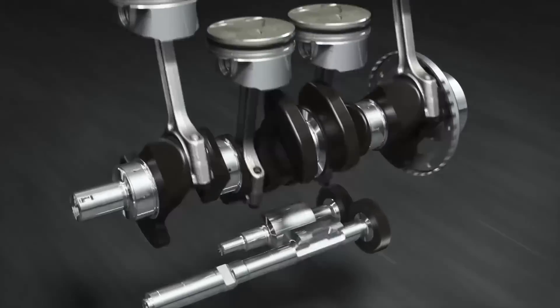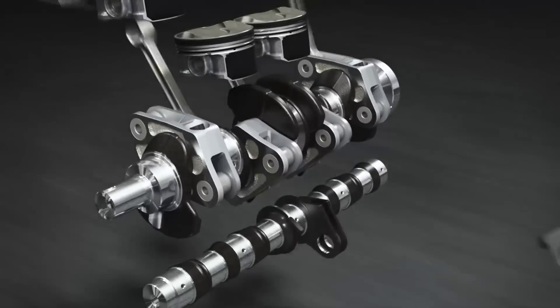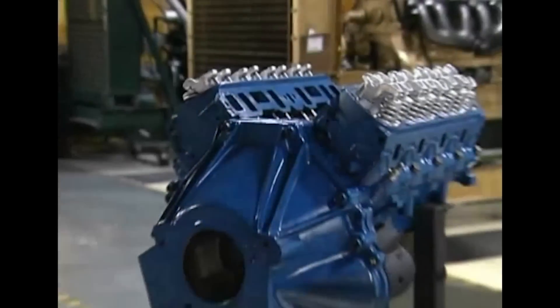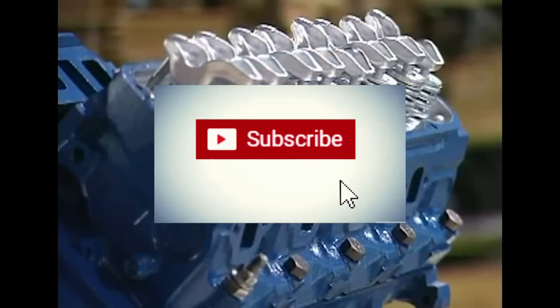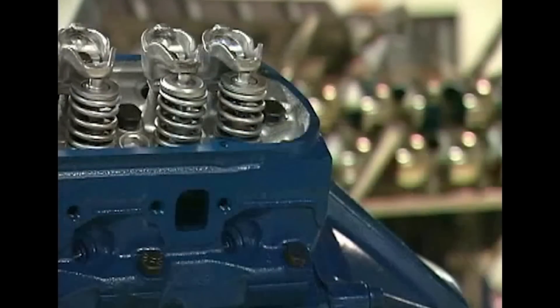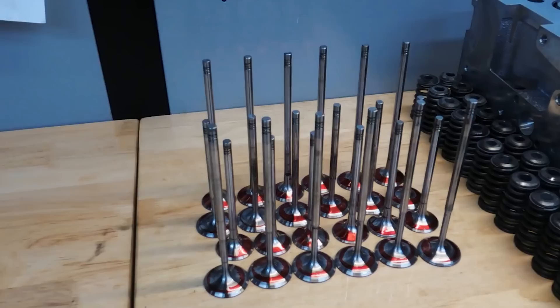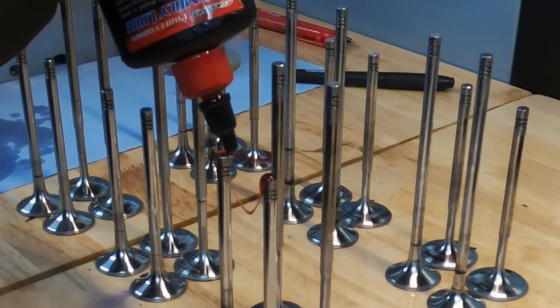On this channel we love engines and anything that can further engine technology. The other day I was reading through articles and came across a really interesting new technology that is supposed to replace your conventional poppet valves with a new spherical rotary valve train. Watch this video till the end because there's a little twist to the whole story. Before we get into this new technology, let's first talk about conventional engines and how we got to where we are today.